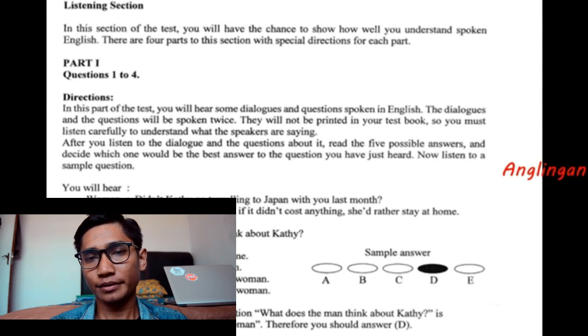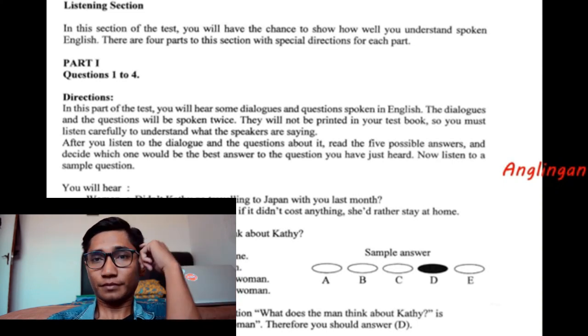Part one, questions one to four. Directions: In this part of the test, you will hear some dialogues and questions spoken in English. The dialogues and the questions will be spoken twice. They will not be printed in your test book, so you must listen carefully to understand what the speakers are saying. After you listen to the dialogue and the questions about it, read the five possible answers and decide which one would be the best answer to the question you have just heard. Now listen to a sample question.